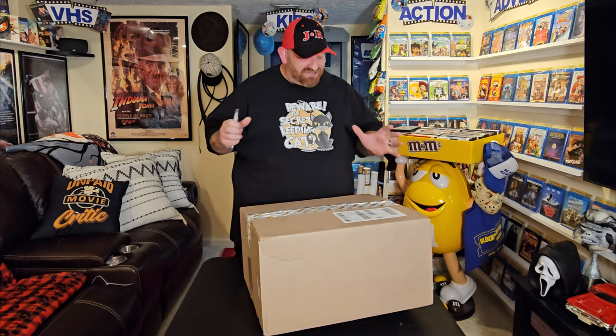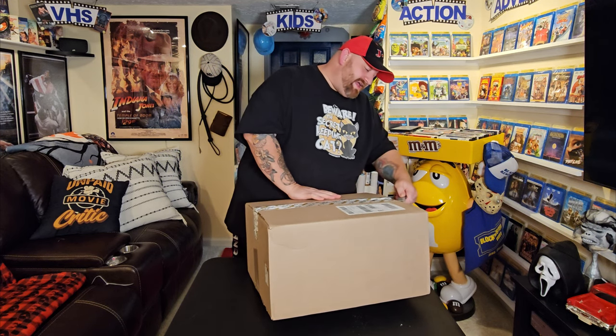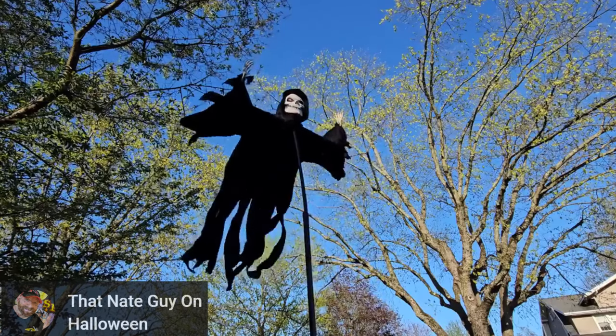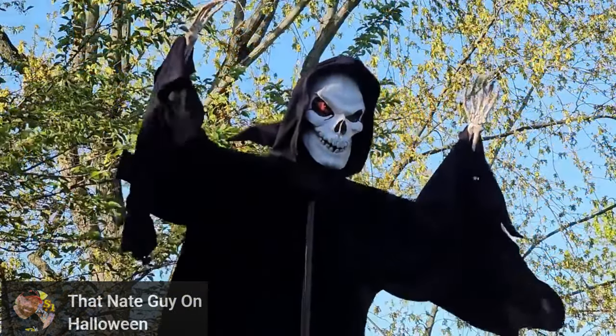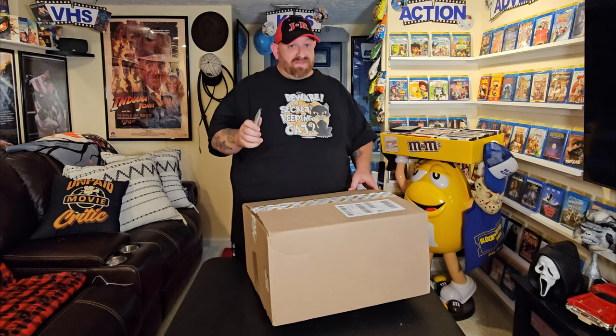Today what we are unboxing right here, right now, in this box is the brand new for 2024 Hanging Jack Reaper prop. If you guys watch my other channel, That Nate Guy on Halloween, you know that I recently made my very own flying Jack Reaper prop using a Jack Reaper costume from Spirit Halloween. If you haven't seen that, go on over there and check it out.